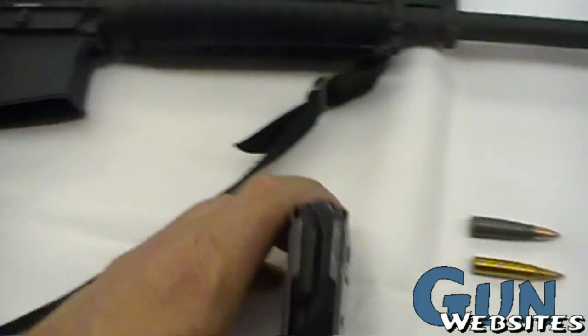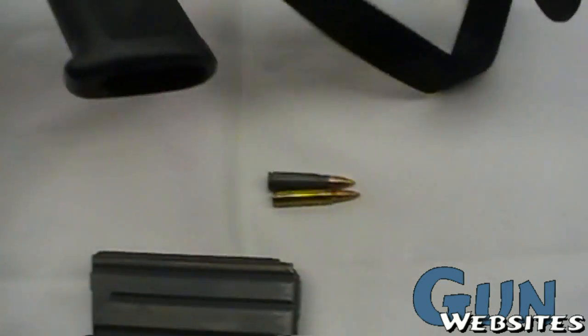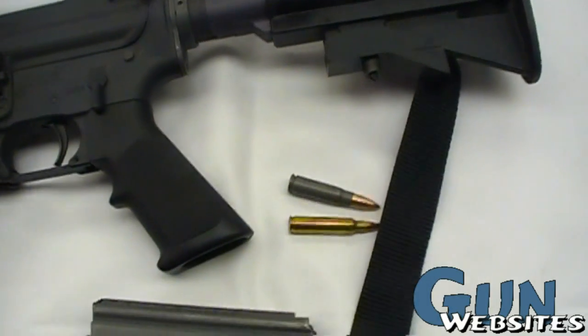When we pull the magazine out, you can see it's just a bit different — same concept, just larger lips and different dimples for the larger 7.62x39 round.